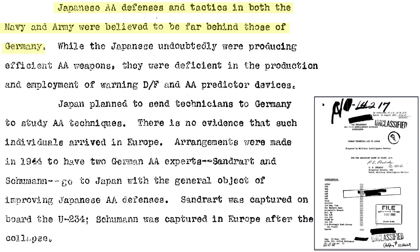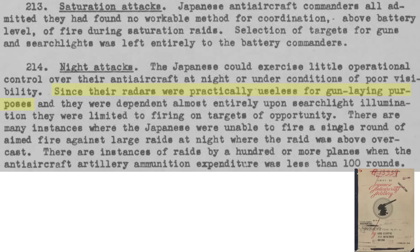Japanese anti-aircraft equipment and tactics were far behind what existed in Germany, as relayed in an August 1945 military intelligence document titled German Technical Aid to Japan. The Japanese were deficient in World War II standard direction-finding and AA predictor equipment. Japan's gun-laying radar was not effective, as discussed in a February 1946 document titled Survey of Japanese Anti-Aircraft Artillery. They depended entirely on searchlights for tracking night-raiding B-29s.